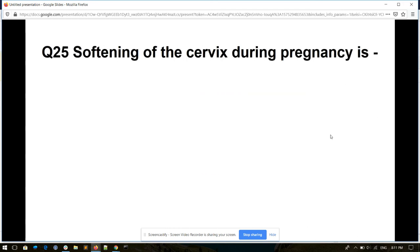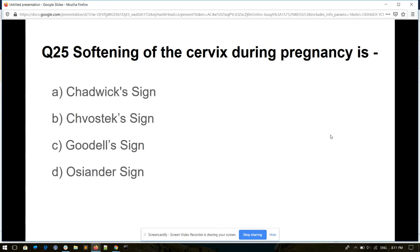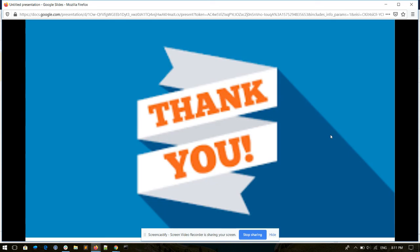Question number twenty-five. The softening of the cervix during pregnancy is: Chadwick's sign, Chostick sign, Goodell's sign, or Osiander's sign. And its answer is Goodell's sign. Thank you, friends. I hope you found this video helpful.